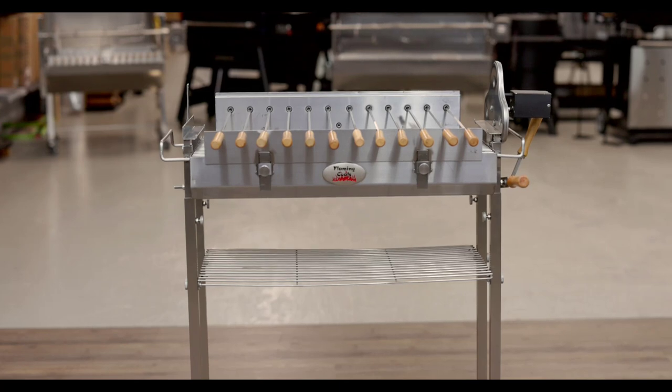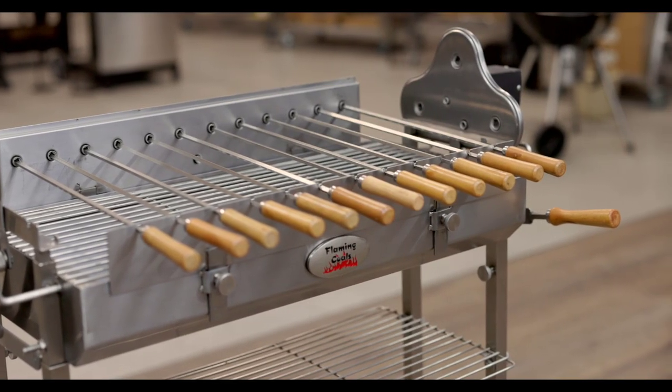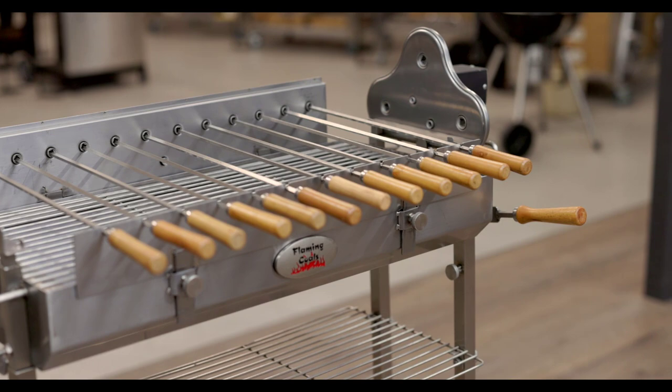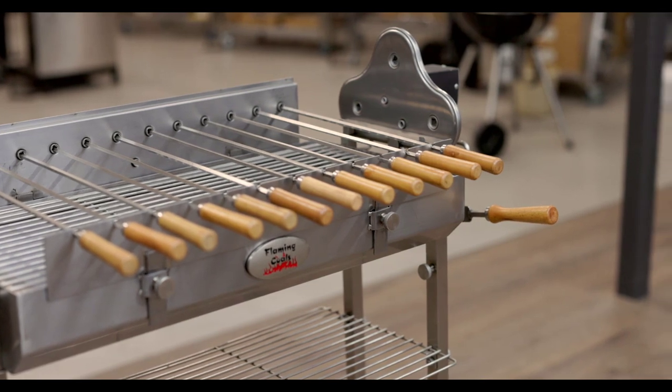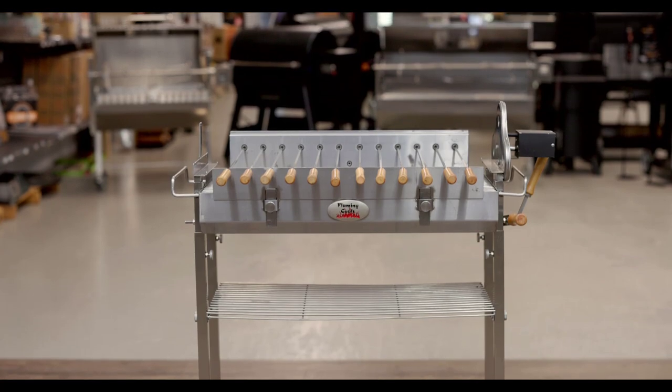Assembly is relatively easy with the body and legs being fully welded. All you need to do is slot in the gear mechanisms, attach the height adjustment handle and attach the warming rack with just four screws. This also means that it's easy to store or transport as needed.